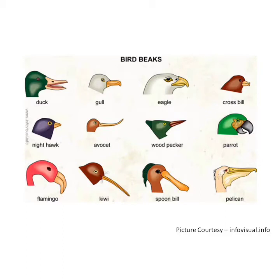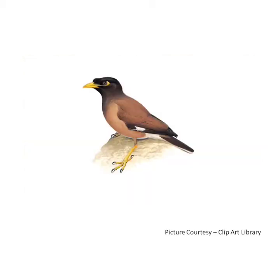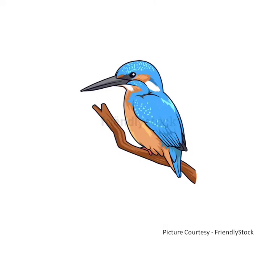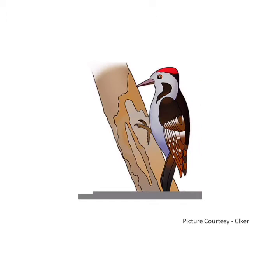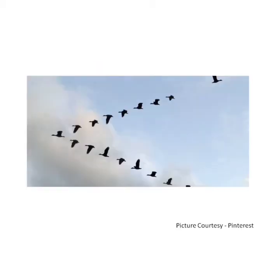Some interesting features of a few birds: the myna is a noisy bird. The kingfisher is known for its bright colored feathers. The crane can stand on one foot. The woodpecker can tap on a tree's trunk to form a nest. The goose flies in a V formation in the sky.